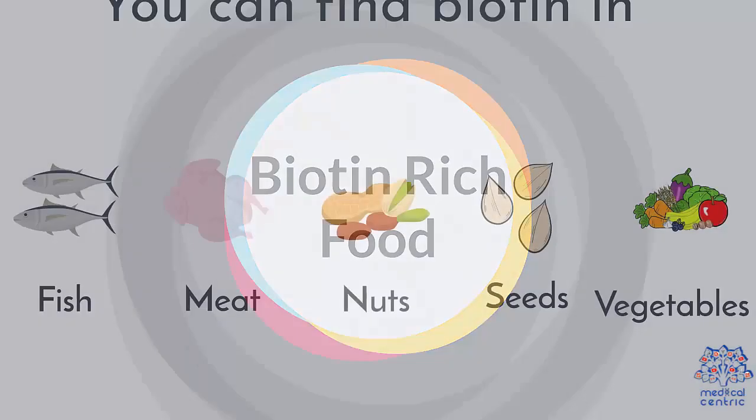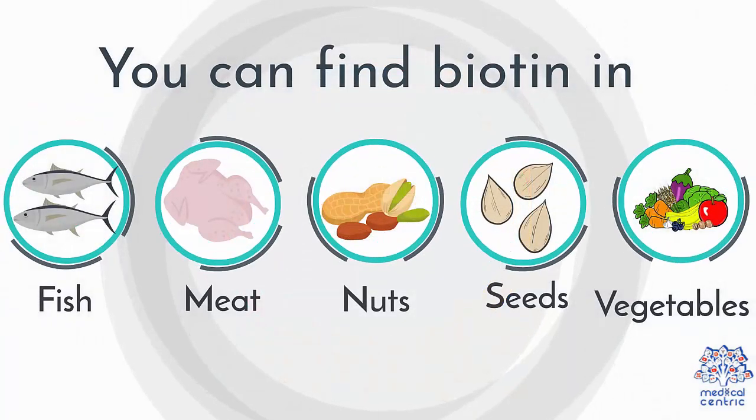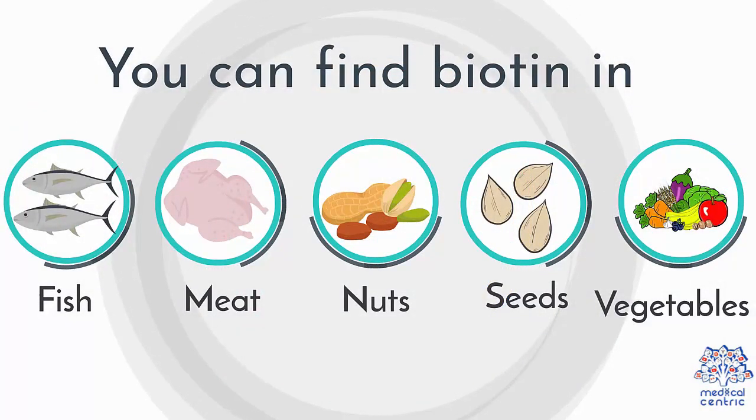You can find biotin in fish, meats, nuts, seeds, vegetables, and more.